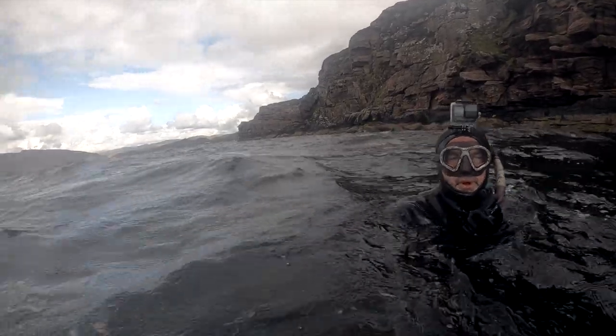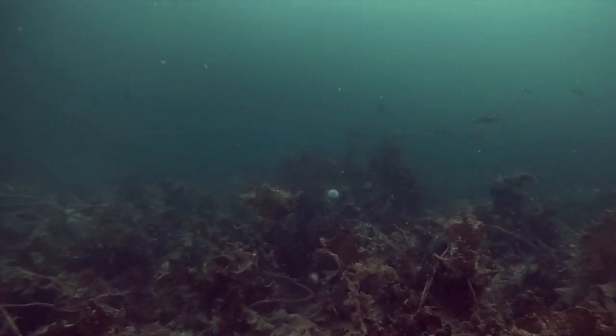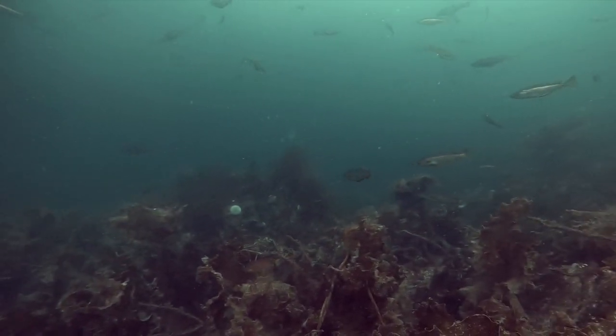After an amazing afternoon on the scallops, the chef gave me the task to find some big Scottish Pollock - his plan was to smoke them and put them in a big broth. It actually took us a while to get on the Pollock; we ended up in some quite deep, rough conditions. I was explaining to Mike two important things about Pollock spearfishing: first, the rough water with a bit of current is what the fish absolutely love; and second, during the waiting on the bottom I was making noises with the back of my throat which cause vibrations in the water and really do work to bring these bigger Pollock in.